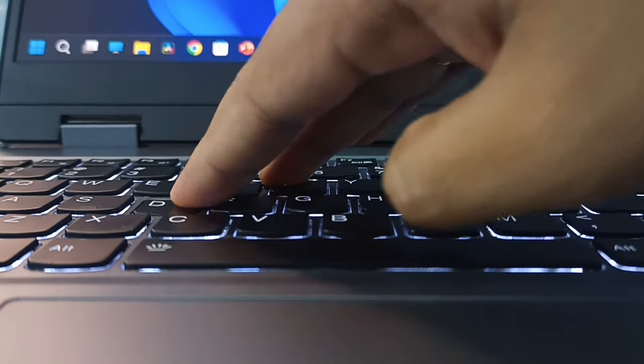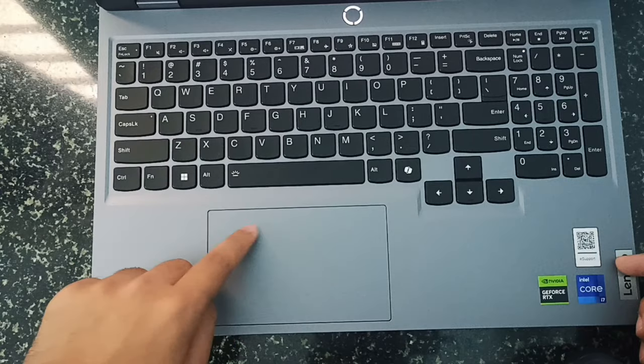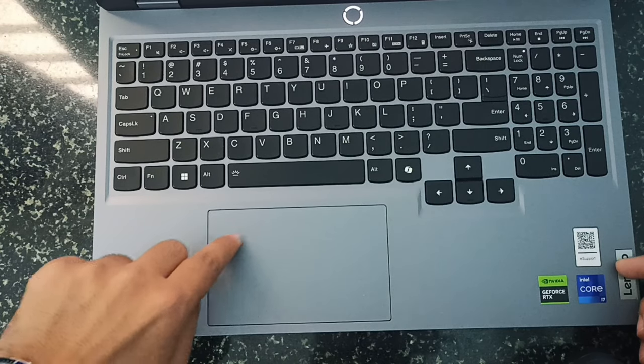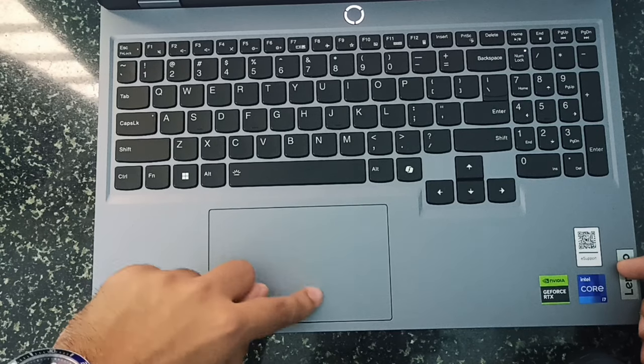My typing experience was really good and the keyboard looks very professional. The touchpad is not that great — it is made of plastic and has a gritty sensation when moving your finger across it, and the click is not that satisfying.